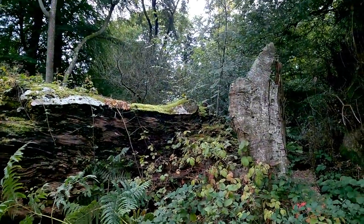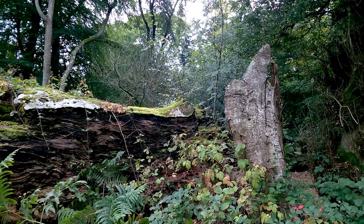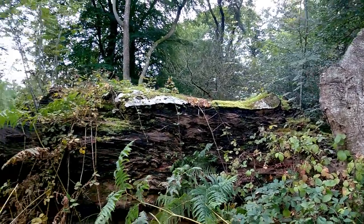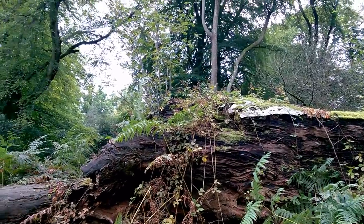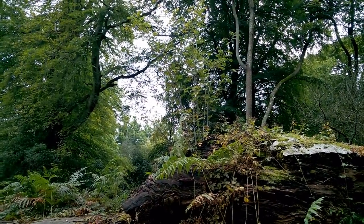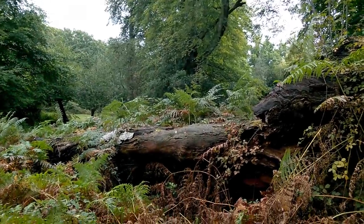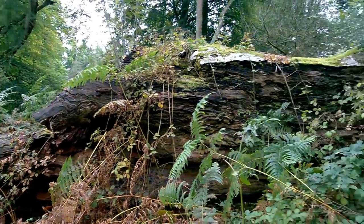I don't know what the future is like for these rowan trees, because what they're growing on will eventually decay and collapse down into the forest soil. However, rowan is quite a short-lived tree, and these specimens are almost old enough to be flowering and producing seeds of their own. So they may well complete their life cycle on this tree trunk without ever touching the ground, which is kind of cool.